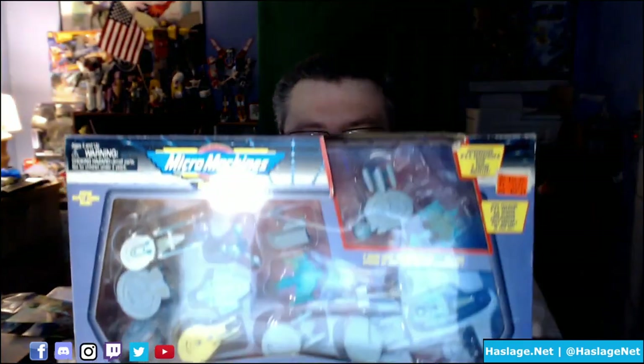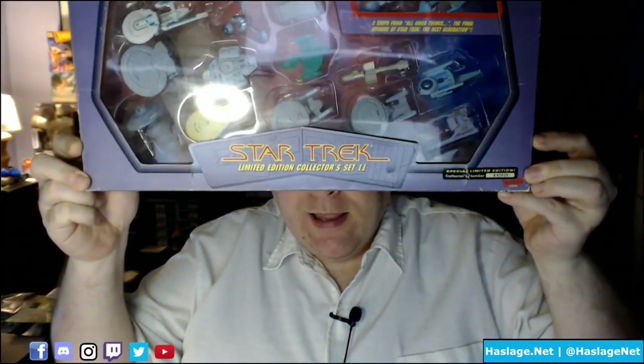Hey collectors, Anthony from HatchelNut here, and today we're going to take a look at the Micro Machine Star Trek Collector Set 2, this big boy right here. I actually found this one at a Kmart back when it was brand new, and you can see it's $30, brand new.